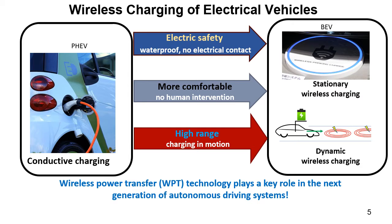Currently there are two main methods to recharge the battery of an electric vehicle: plug-in charging and wireless charging. In wireless charging, the receiver is mounted on the vehicle and the transmitter is mounted on the road. Wireless charging is safer and more comfortable for the driver than conductive charging, even if the efficiency is lower. Wireless charging is divided into two categories: stationary wireless charging with stopped vehicles in charging stations, or dynamic wireless charging with vehicles in motion.